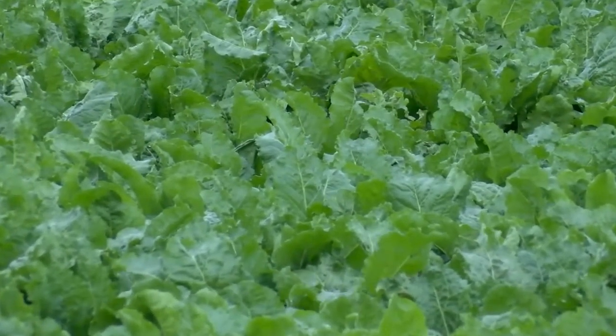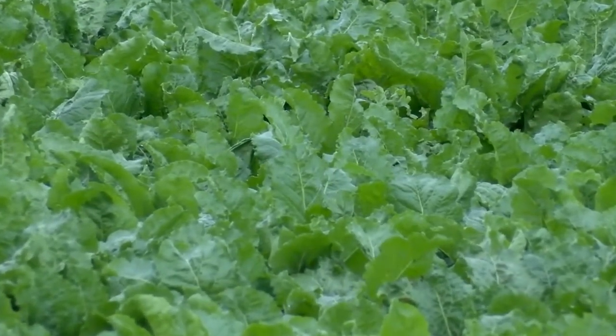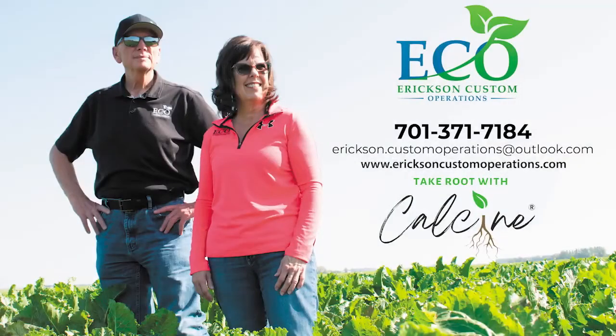We want you to see this work. This isn't about spending money — it's about investing some money to see what you can get to come back again. This is Rose Dunn for Ag Week. To learn more about how Calcene works, contact Jim Erickson at ECO at the number or email on your screen.